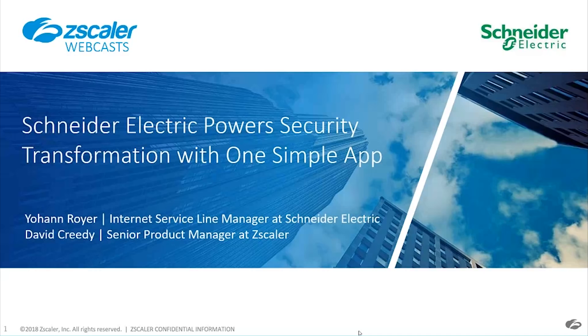We're going to get started. I apologize — I said we were getting started at the top of the hour. I had no intention of making you guys wait 30 minutes. We are going to have a great webinar today. We're here with two great speakers, and we're going to be talking about Schneider Electric and their journey to security with Zscaler.